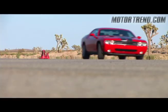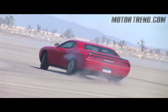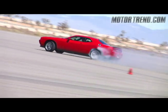Of course, the SRT8 does allow you to turn ESP off completely and smoke the tires like a drift king. If you stick to the program, though, you can shave another second off of the RT's already great figure eight time.